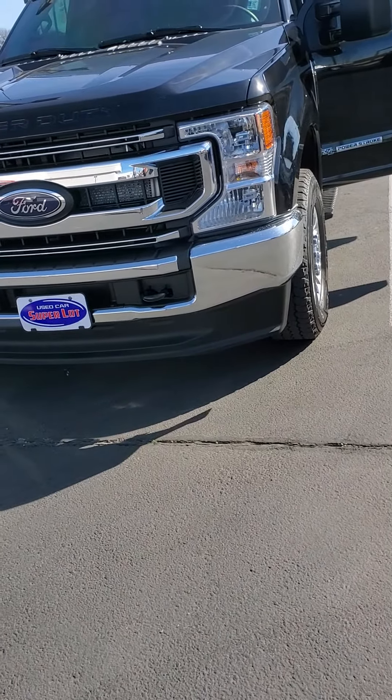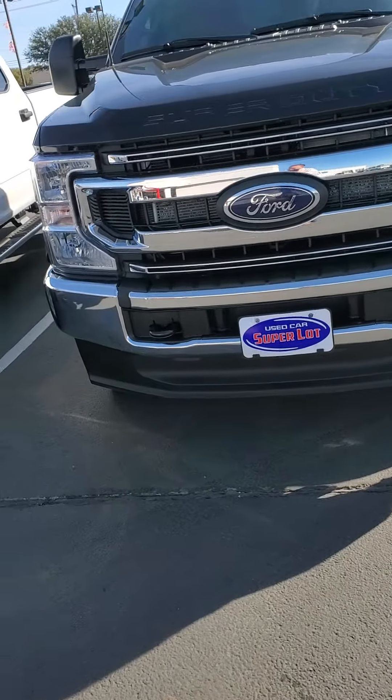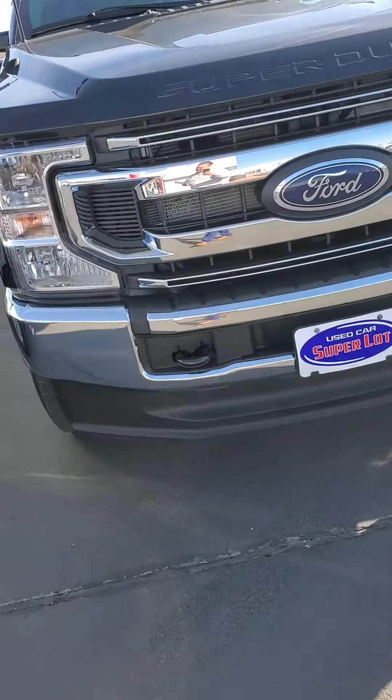This is a 2021 F250 4x4. It's an XL. It's got a 6.7 liter Power Stroke engine and a 10-speed automatic transmission.